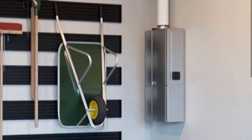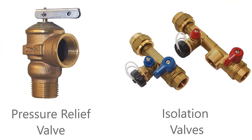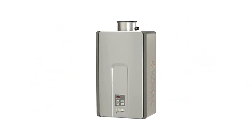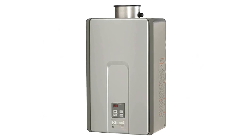These tankless water heaters are durable and save you a lot of money because they save you energy. The best part about these gas boilers for home heating is that you'll always have running hot water available to you when you need it. Think about this convenience during those cold winter nights.